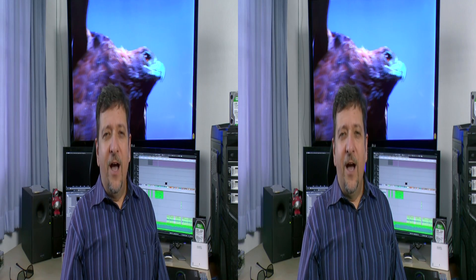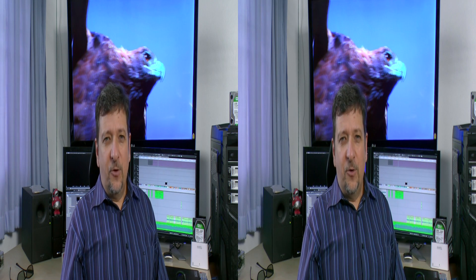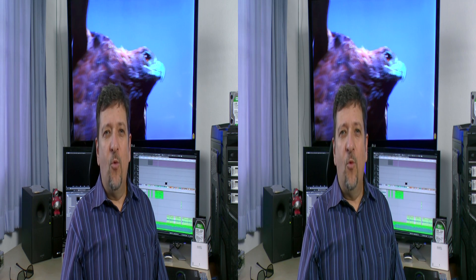Hi, my name is Al Cadullo. I'm a 3D filmmaker, lecturer, and consultant. Grass Valley has asked me to tell you what I like about EDIUS 6.5.